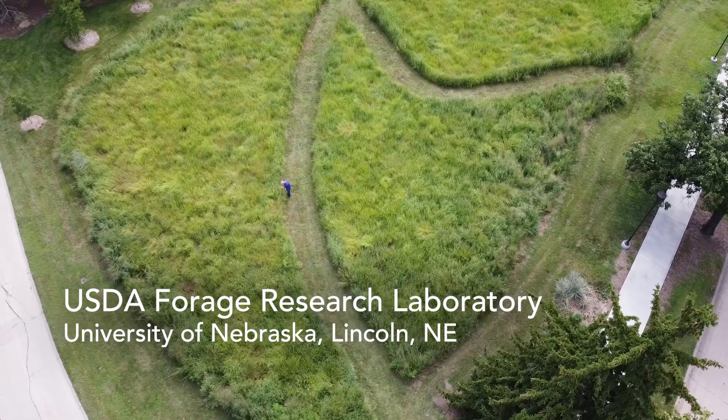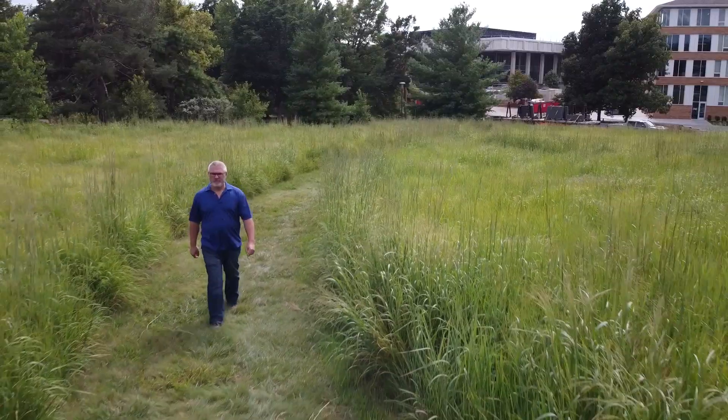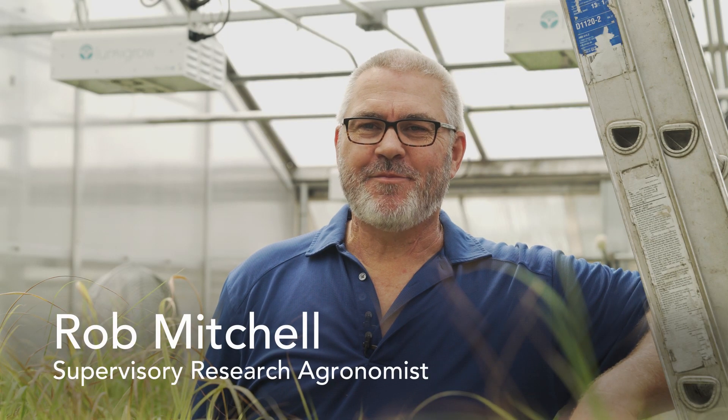I'm a supervisory research agronomist with USDA Agricultural Research Service in Lincoln, Nebraska. I've been with ARS for 18 years. I love working for ARS — it's a great place to be. It's really nice to be able to focus on a research mission.